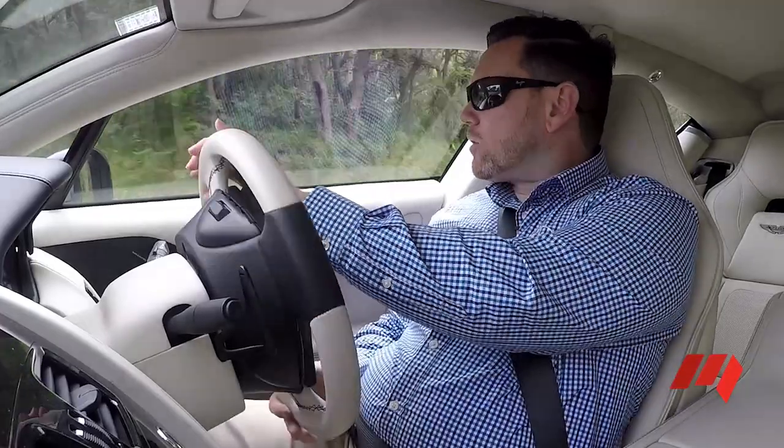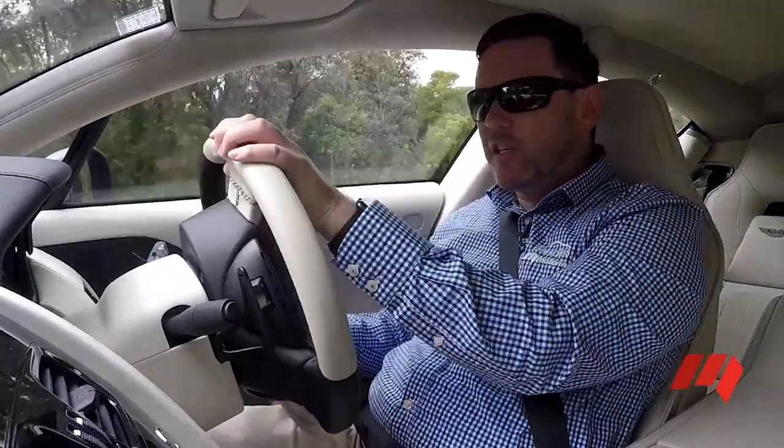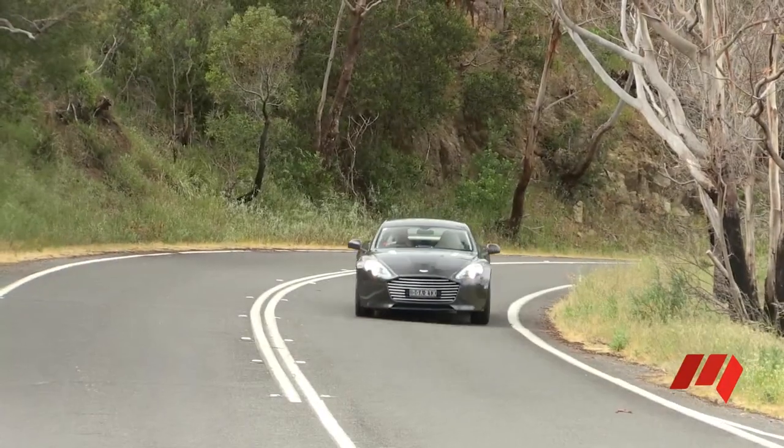This really is a car that belies its weight quite a bit — it certainly doesn't feel as big and as heavy as the figures would suggest. And the bigger brakes have really helped it pull up quickly.